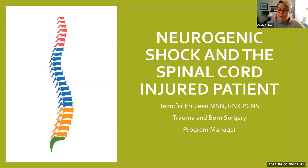All of them are posted, and this one will be posted within a week. There is an opportunity to go listen to them and also claim CNE if you haven't heard them. So today we're going to talk about neurogenic shock in the spinal cord injured patient.